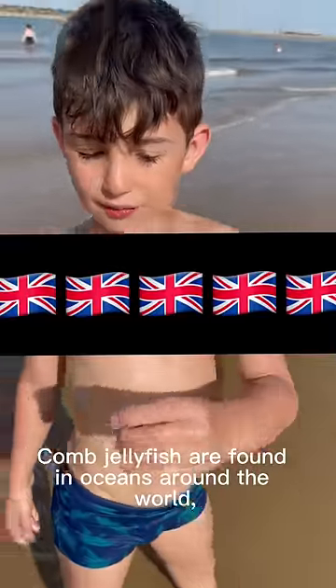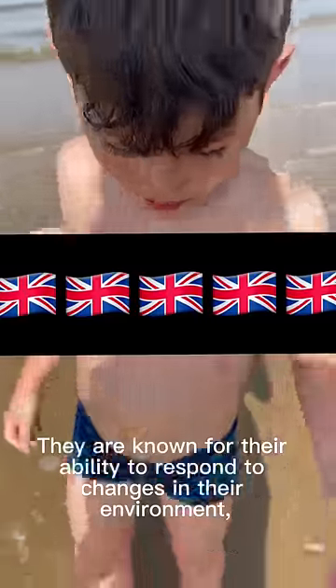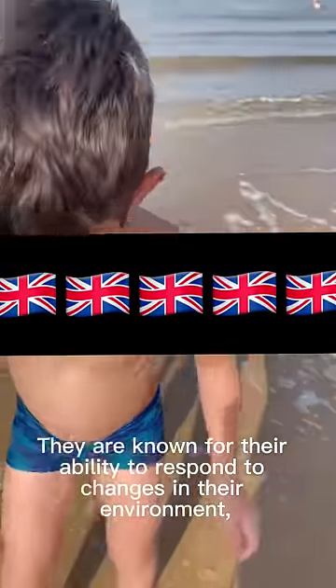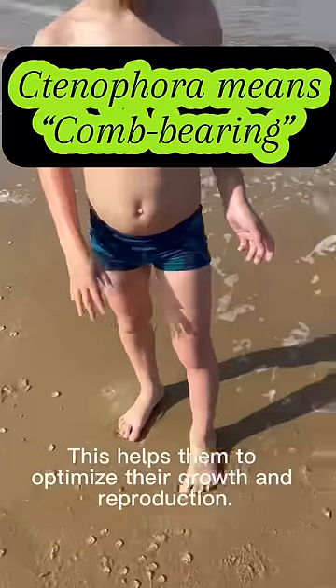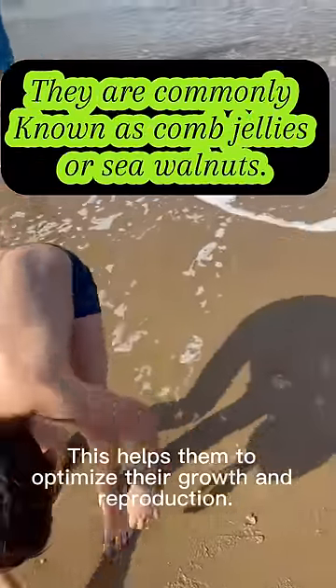Comb jellyfish are found in oceans around the world. They are known for their ability to respond to changes in their environment, such as changes in water temperature and availability of food. This helps them to optimize their growth and reproduction.